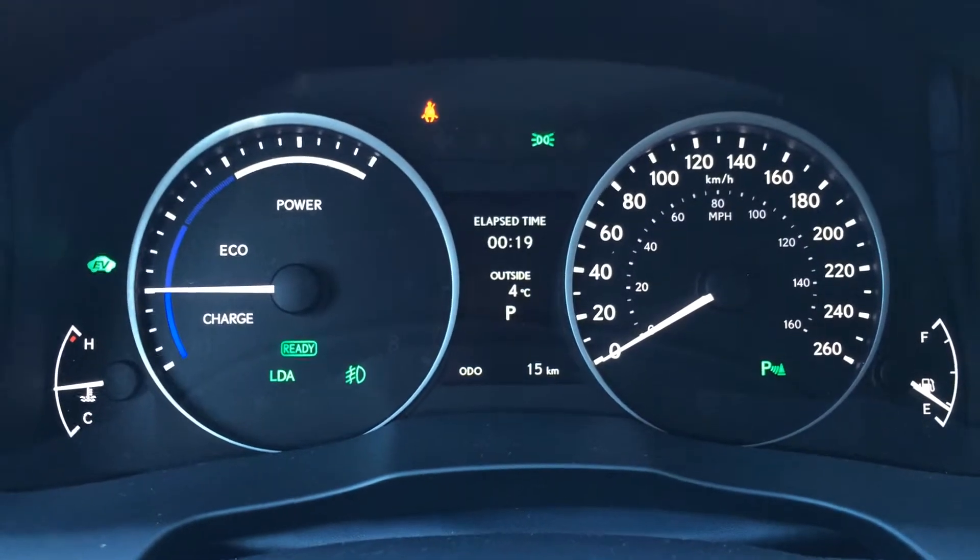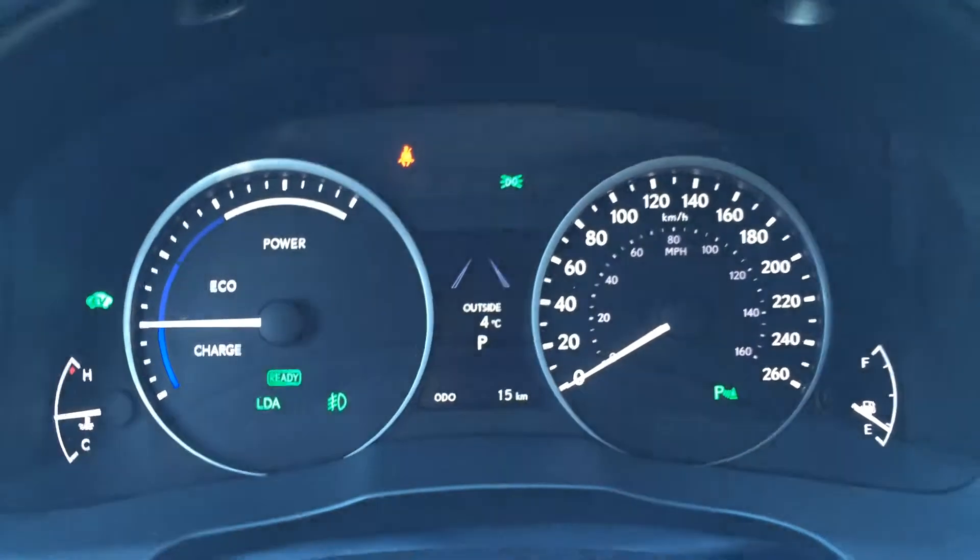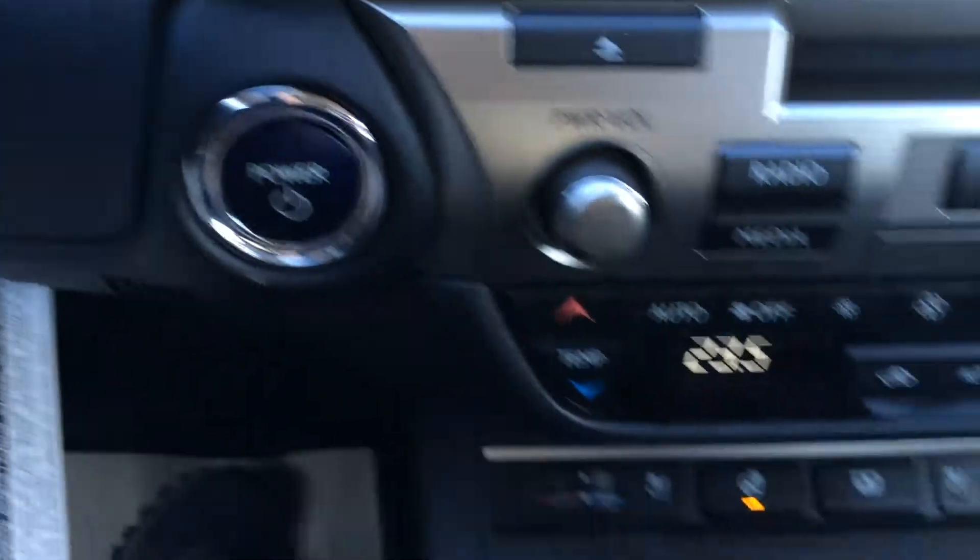You have a direct tire pressure monitoring system with auto locate, and dynamic radar cruise control. There's also an odometer trip display and an engine start and stop button.